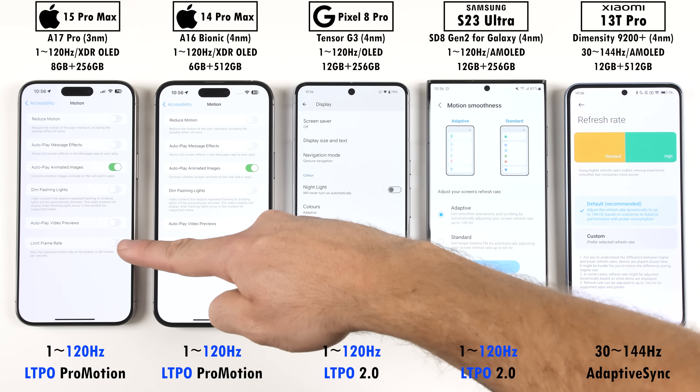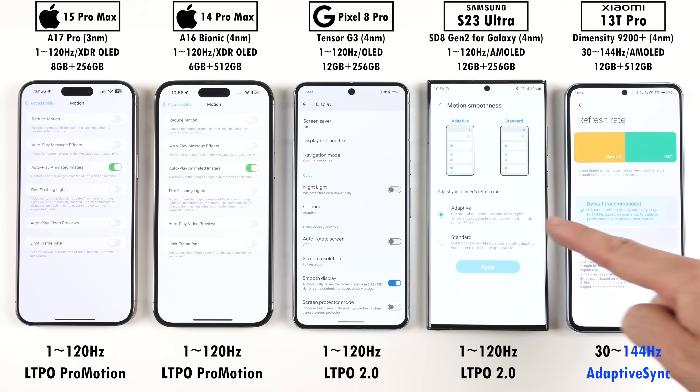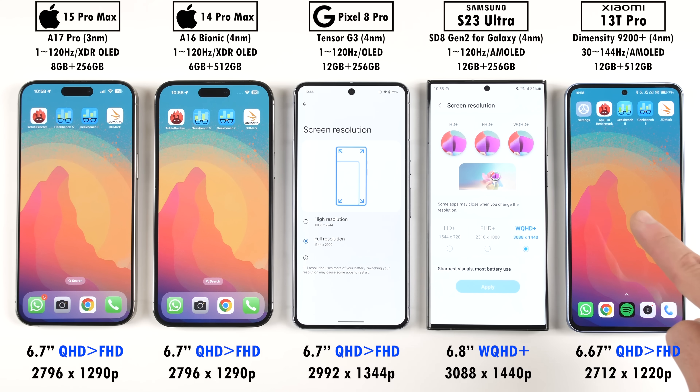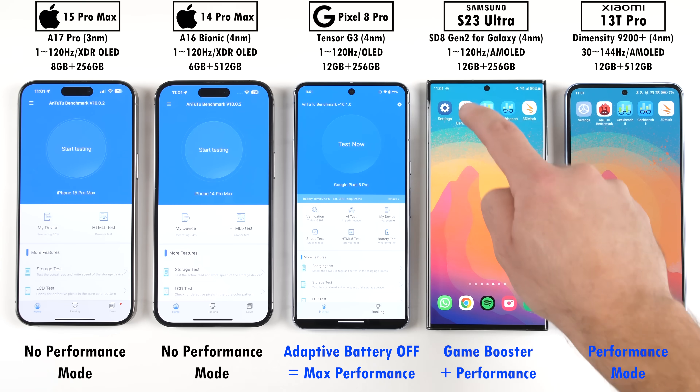All of them have 120Hz LTPO displays, except for the Xiaomi, which has a 144Hz adaptive sync display. They have all been set to their highest possible screen resolutions, and all of them have been set to their respective high-performance modes, if available.